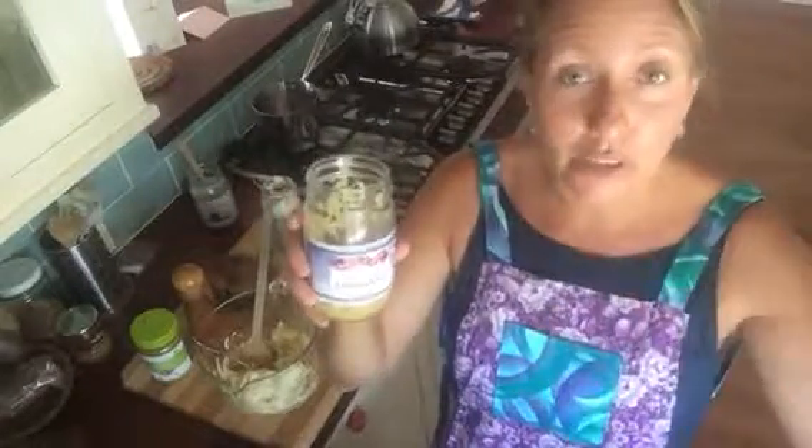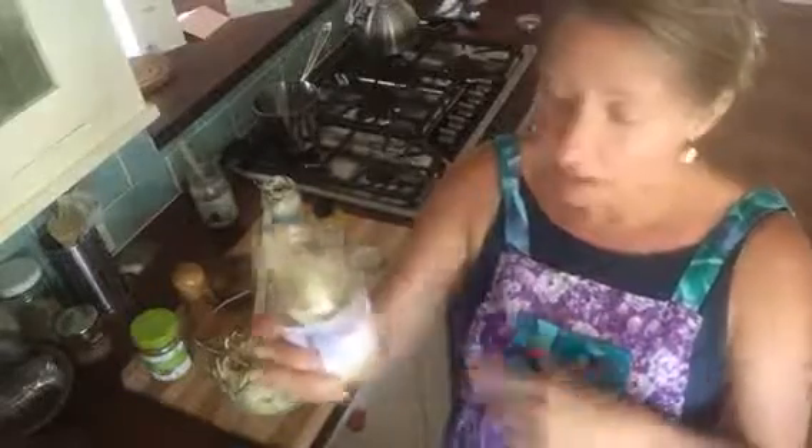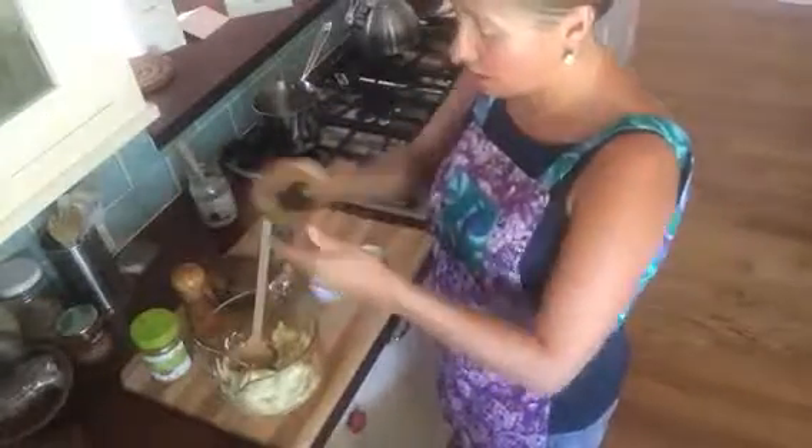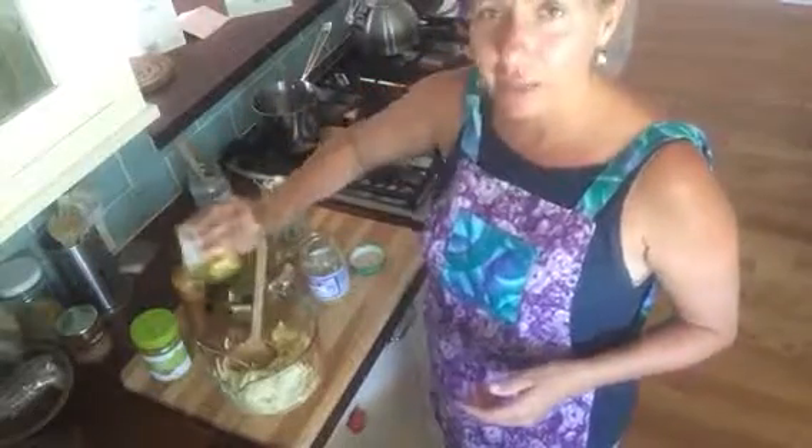My secret go-to ingredient is sauerkraut. I love putting sauerkraut in there — we usually put relish in, but sauerkraut has a little more nutritional value and it's live and cultured. So throwing that in there, plus some good old organic yellow mustard.